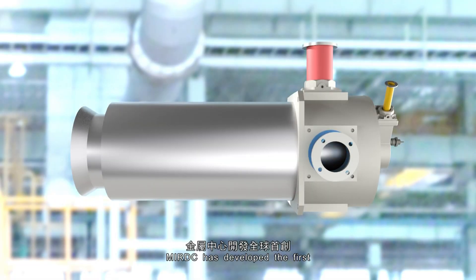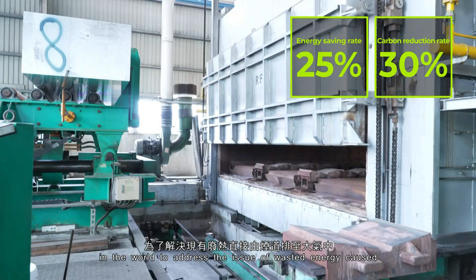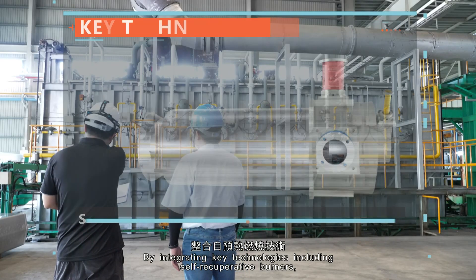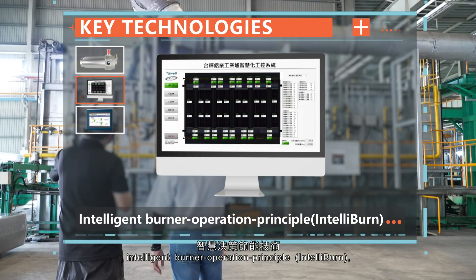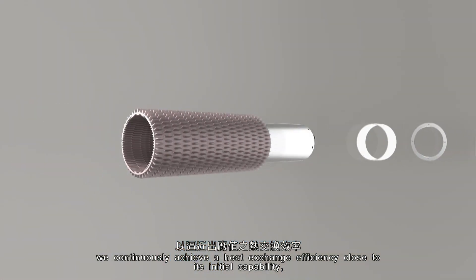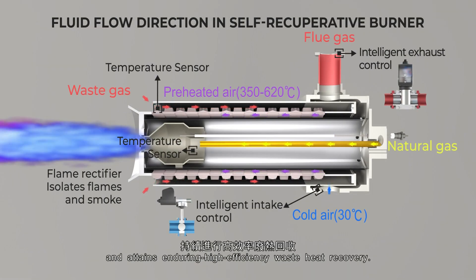MIRDC has developed the first Enduring High Efficiency Combustion System for Industrial Furnace in the world to address the issue of wasted energy caused by direct emission of waste heat into the atmosphere. By integrating key technologies including self-recuperative burners, intelligent burner operation principles, and monitoring and diagnostics of self-recuperative burners, we continuously achieve a heat exchange efficiency close to its initial capability and attain enduring high-efficiency waste heat recovery.